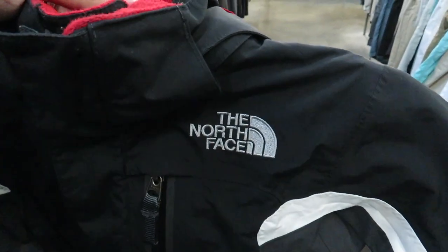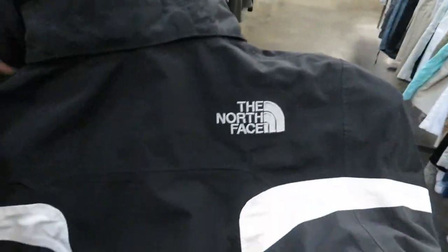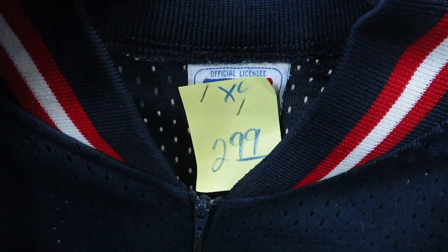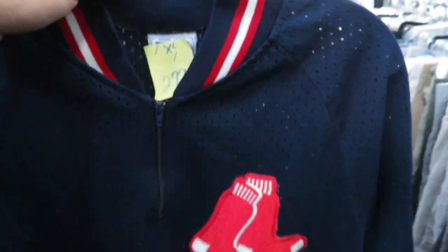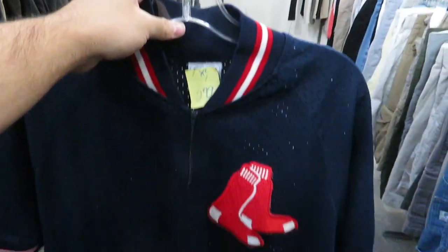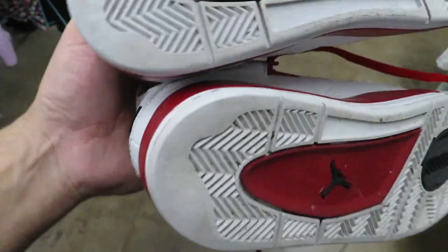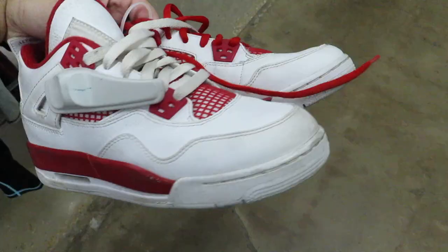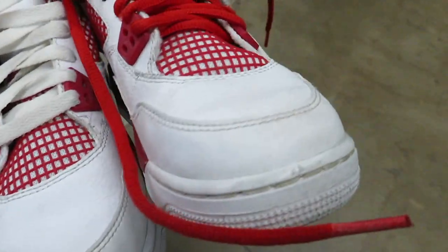Found this little toddler North Face jacket for $5.99 with North Face on the back. I also found for $2.99 size XL - pretty sure it's a youth XL - this Boston Red Sox warm-up jersey by Majestic. Altered 89 Fours, but they want $17, size four and a half - the laces are mismatched but they're not too bad, just a little scuffing on the toes.